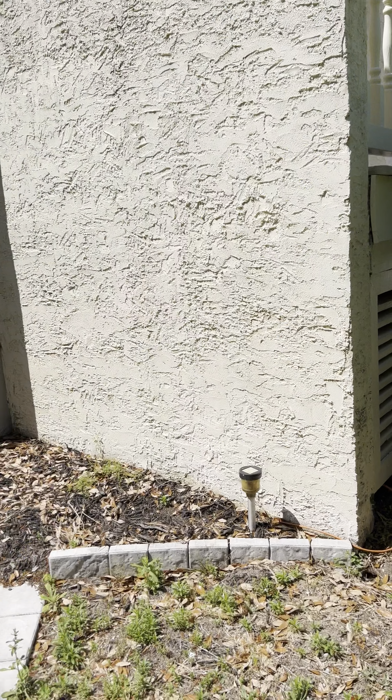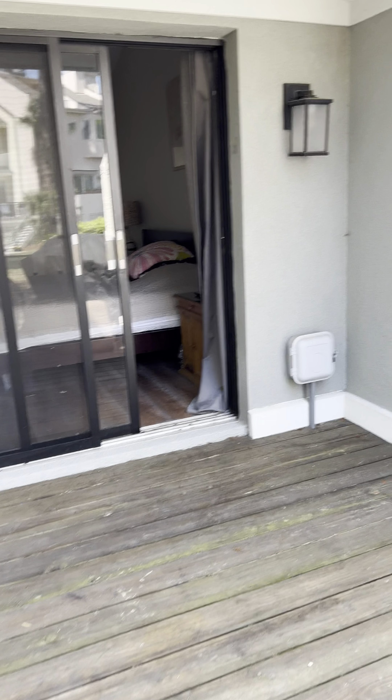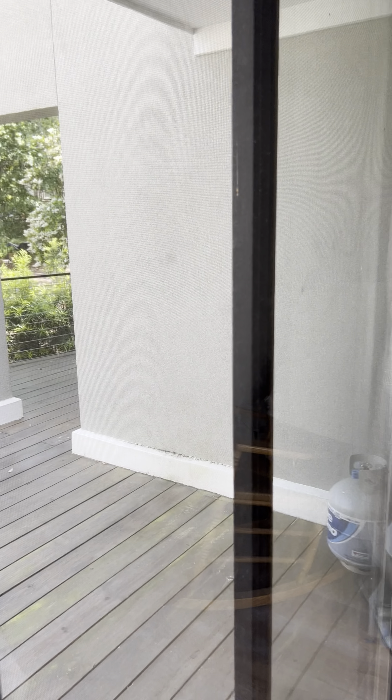How fun would it be to be down here at this location during Heritage? You could be here and use it that week for yourself, or you could rent it for top dollar.